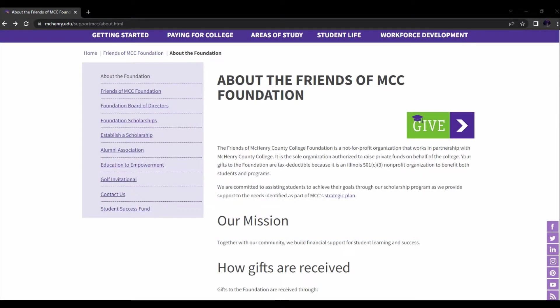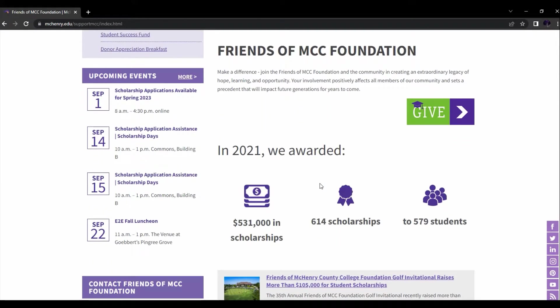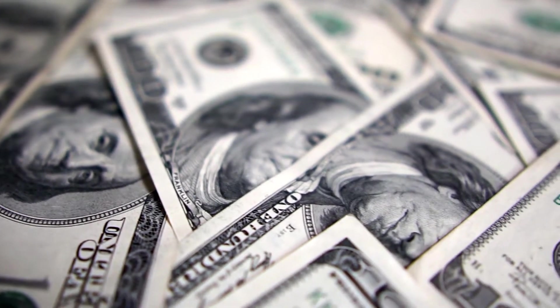Hello, all future and current MCC students. I would like to take a bit of time and cover something very important that you might not know about, and that's the MCC Foundation. Did you know that in 2021, we offered over $531,000 in scholarships? That's a lot of money that we can offer you.